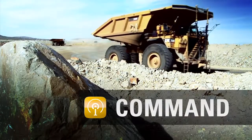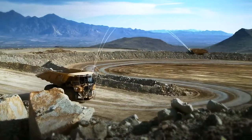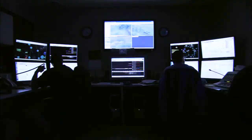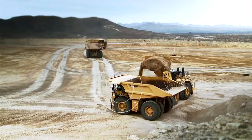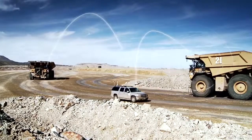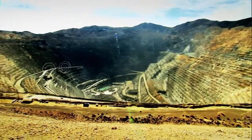Fleet plays critical roles, along with the Command capability set, in building CAT's autonomous mine site of the future. Fleet provides a comprehensive view of all activities at an autonomous mine site, orchestrating the movement and control of all the equipment, both manned and autonomous.